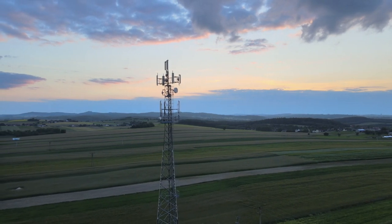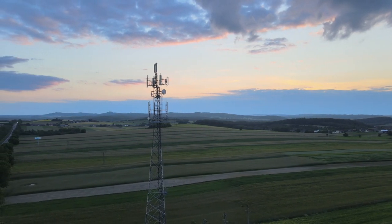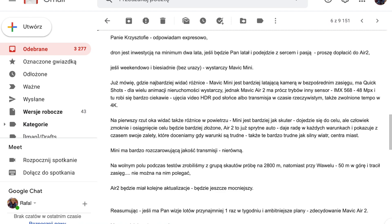Na przykład, gdy wieje silny wiatr, albo latamy w centrum miasta i zrywa nam transmisję nagminnie. Co do transmisji – Mini ma bardzo rozczarowującą, nierówną jakość. Na wolnym polu podczas testów z grupą scoutów zrobiliśmy próbę na 2800 metrów. Natomiast przy Wawelu, gdy latałem po 50 metrach, już pokazywał utratę zasięgu i transmisji. Nie można na nim właściwie polegać.